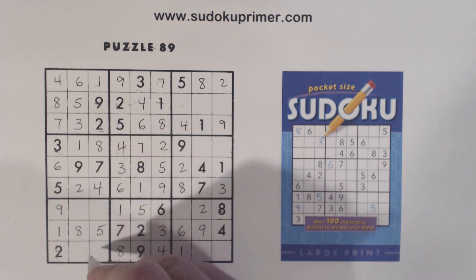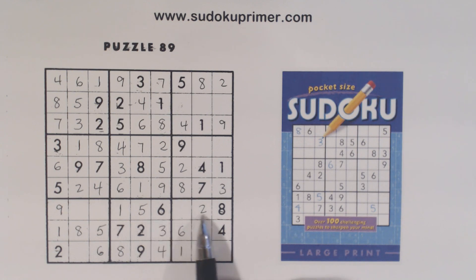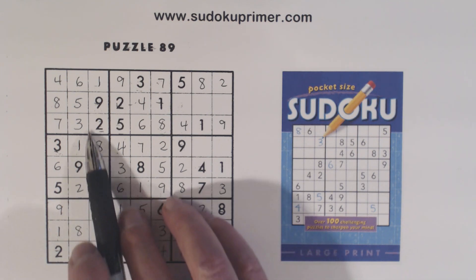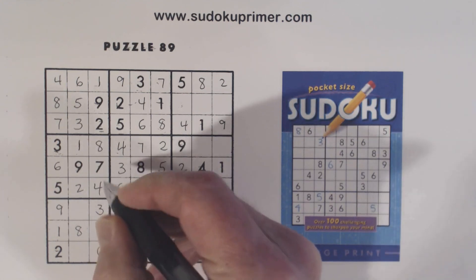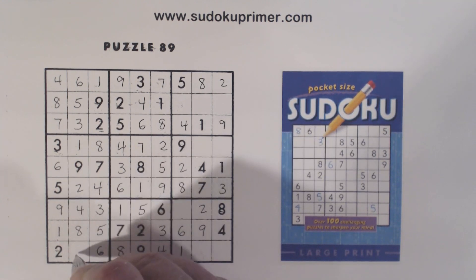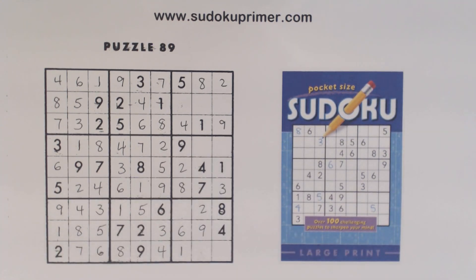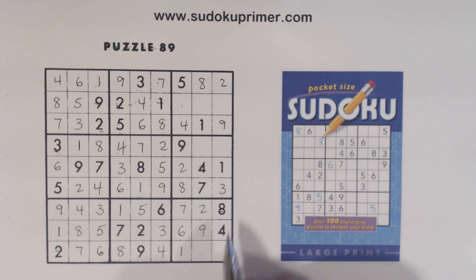Now we're missing three, four, six, seven here. Six — that's six right there. Three, four, and seven. There's a three, so that's a three. So we're missing four and seven here. With that four, we can put a four there and a seven there. Now we're missing three, five, seven — three, five, seven there. Three and five there, and seven and three, five there. There's a three there.